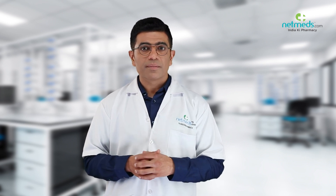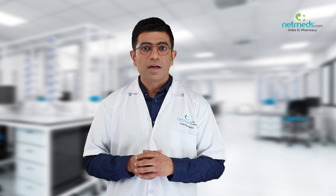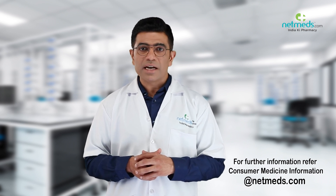Inform your doctor if you notice any side effects such as skin rashes or itching, or swelling of the face, lips, or tongue. For further details, refer to the consumer medicine information at netmeds.com.